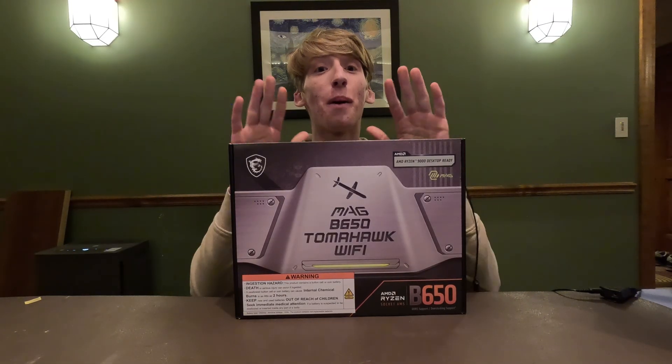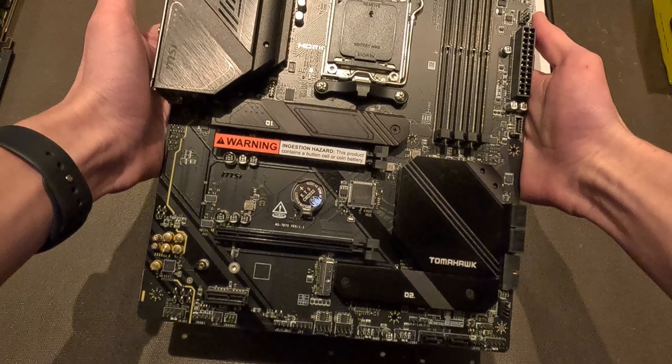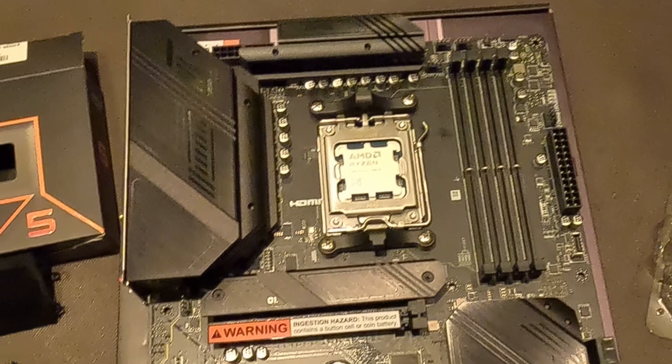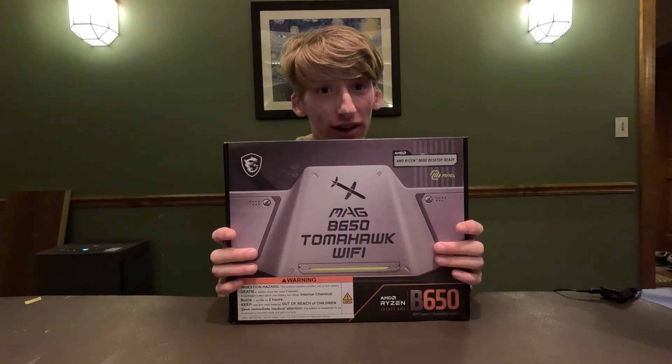For the motherboard we chose the MSI B650 Tomahawk Wi-Fi. We picked this one because my other brother also has an MSI motherboard and it's treated him well. We needed a good affordable motherboard, and another reason we picked this one is it has a Wi-Fi chip in it.